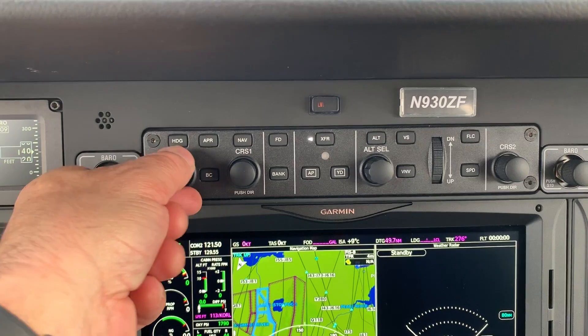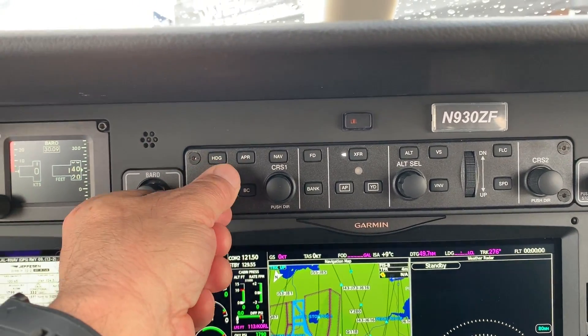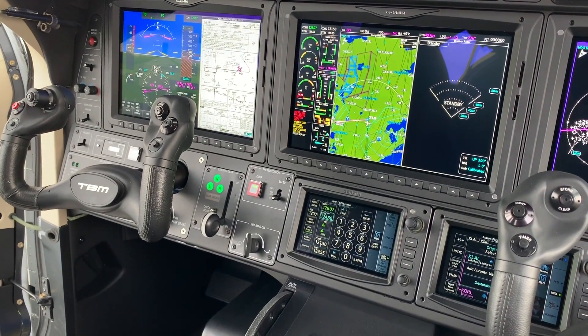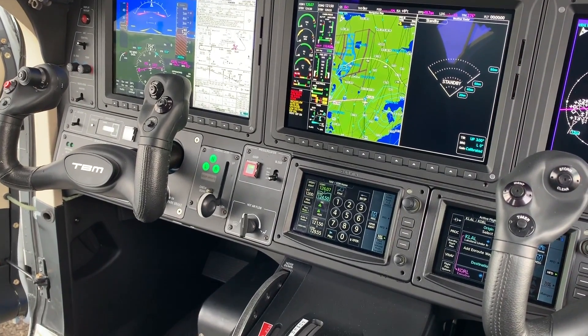Basically, it's going to manage your speed, manage scenarios that are fully integrated into the G3000 suite and make it seamless for the pilot.